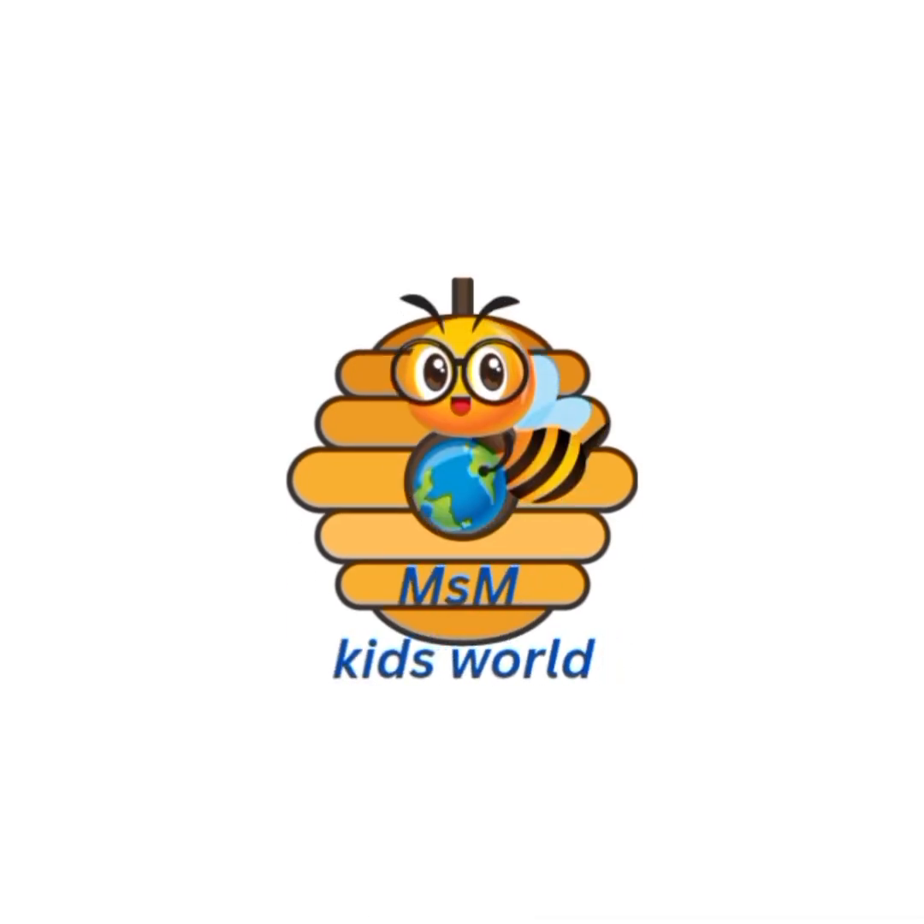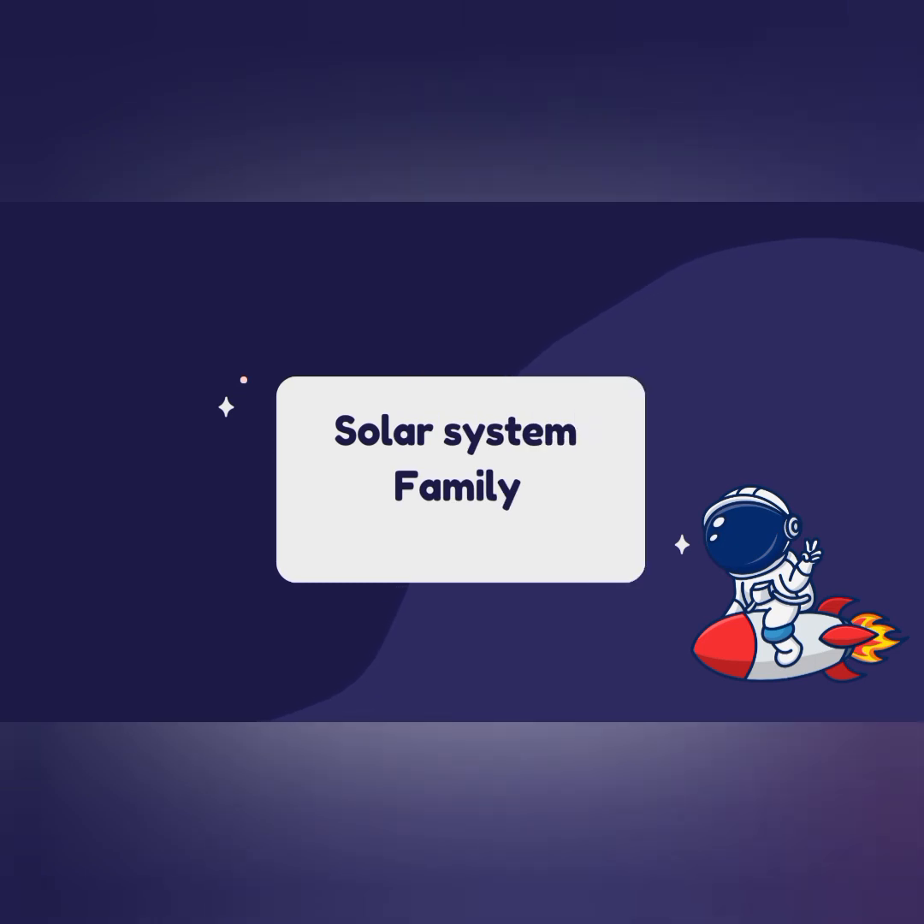Hi Hooties! Welcome to Amazon Kids World. Now we learn about solar system family.